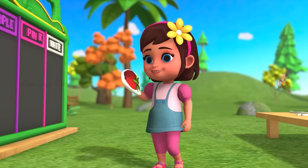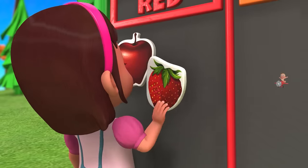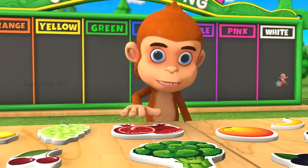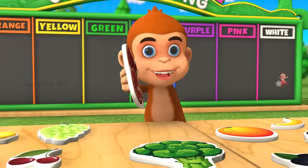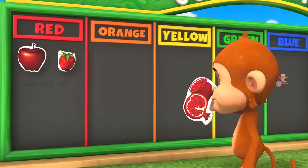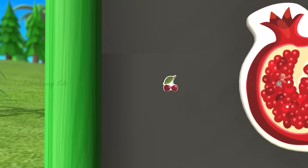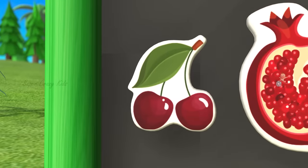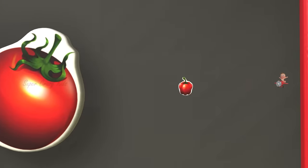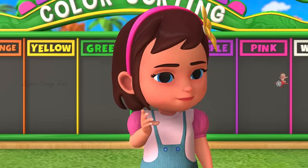This is funny. Strawberry. Strawberry. Pomegranate. Cherry. Tomato. Chili pepper. Orange color. Hmm, let's go.